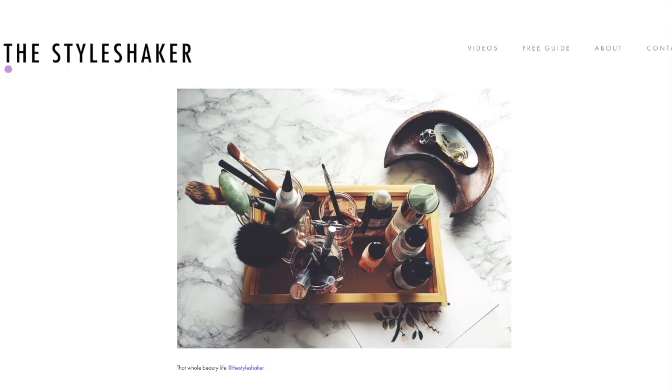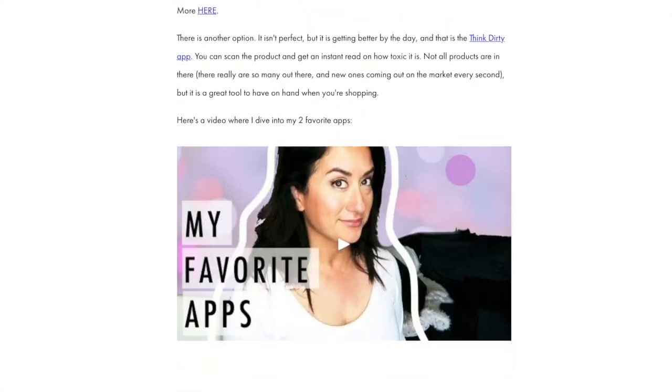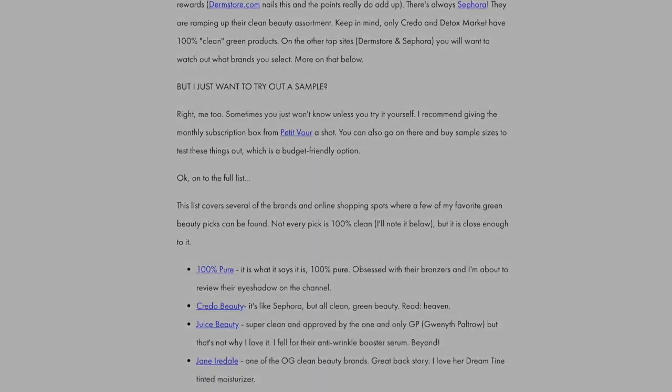Heads up: if you're going from toxic to non-toxic and have no clue where to start, check out my free green beauty guide on the website — it's the one-pager I wish I had when I first started out. Okay, so this is a quick rundown of my current top five favorites, mainly hair care plus a brow product.